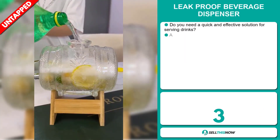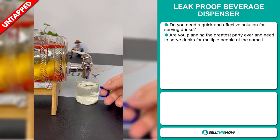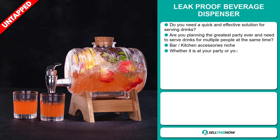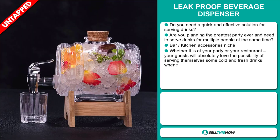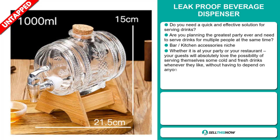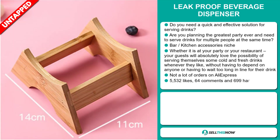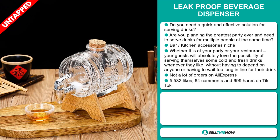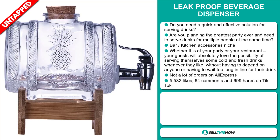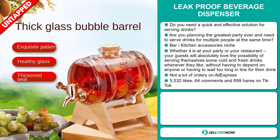Our next product is the leak-proof beverage dispenser. Do you need a quick and effective solution for serving drinks? Are you planning the greatest party ever, and need to serve drinks for multiple people at the same time? It falls under the bar and kitchen accessory niche market. Whether it's at your party or your restaurant, your guests will absolutely love the possibility of serving themselves some cold and fresh drinks whenever they like, without having to depend on anyone or wait too long in line. We also think it has a lot of untapped potential. So far, there haven't been many orders on AliExpress, so you can definitely take advantage of this.